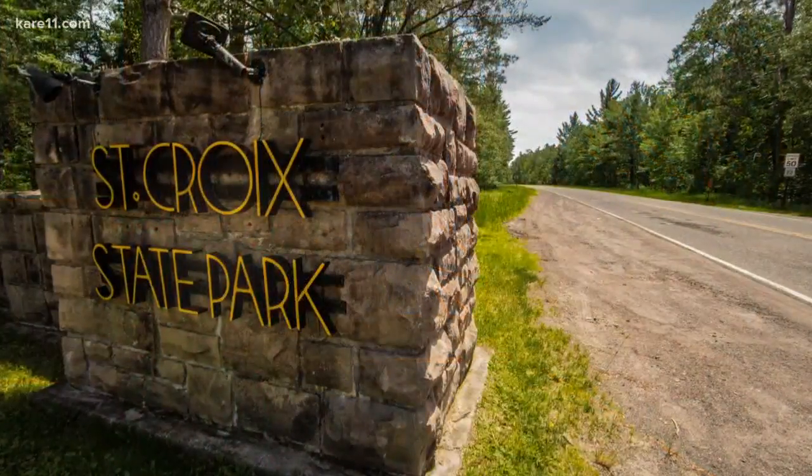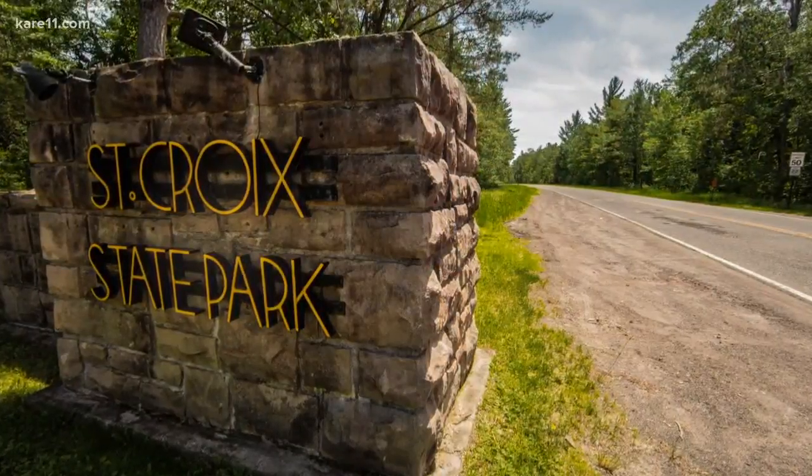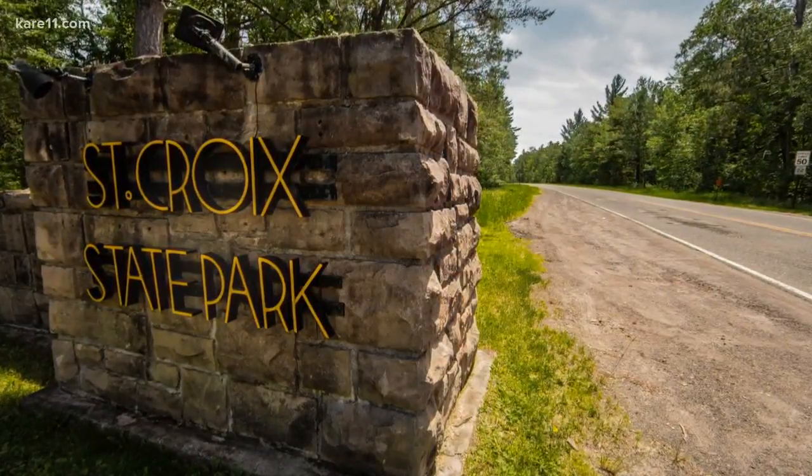You can climb one? Yes, you can in Minnesota. The tower I climbed is in Hinkley at St. Croix State Park. You can drive right up to it, but be ready for a climb.